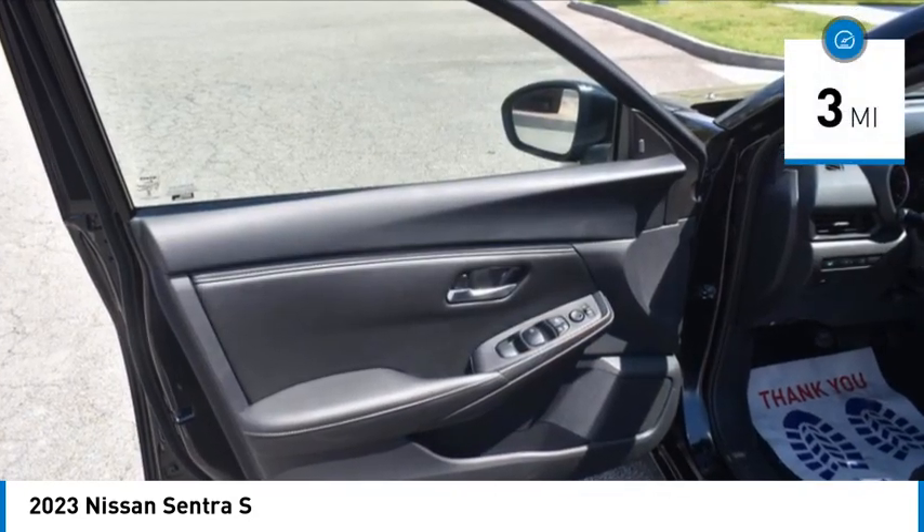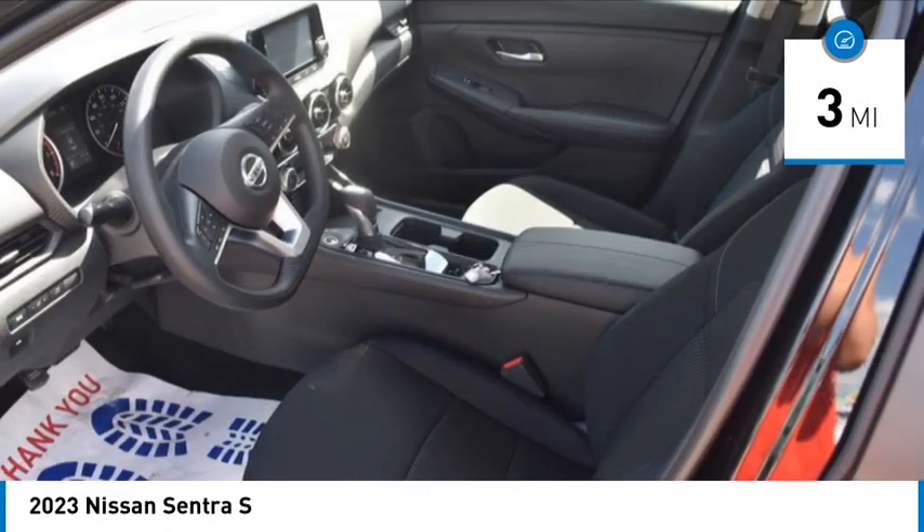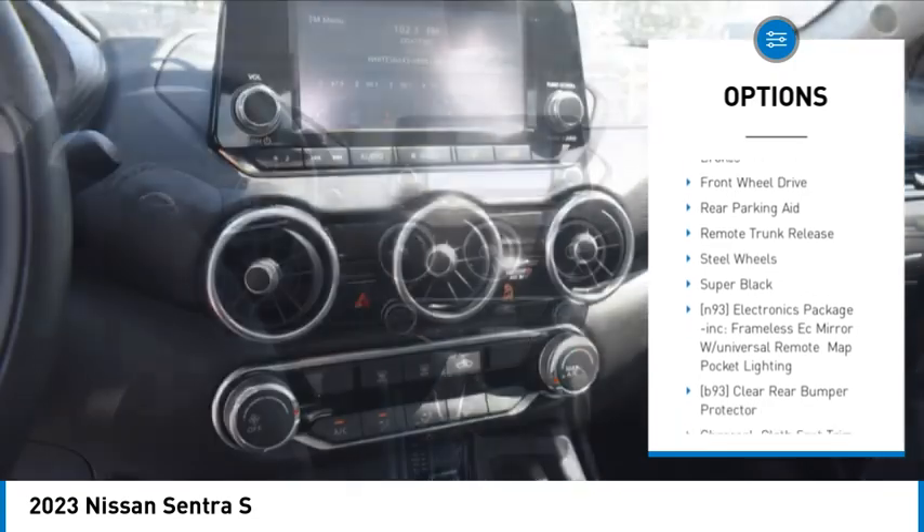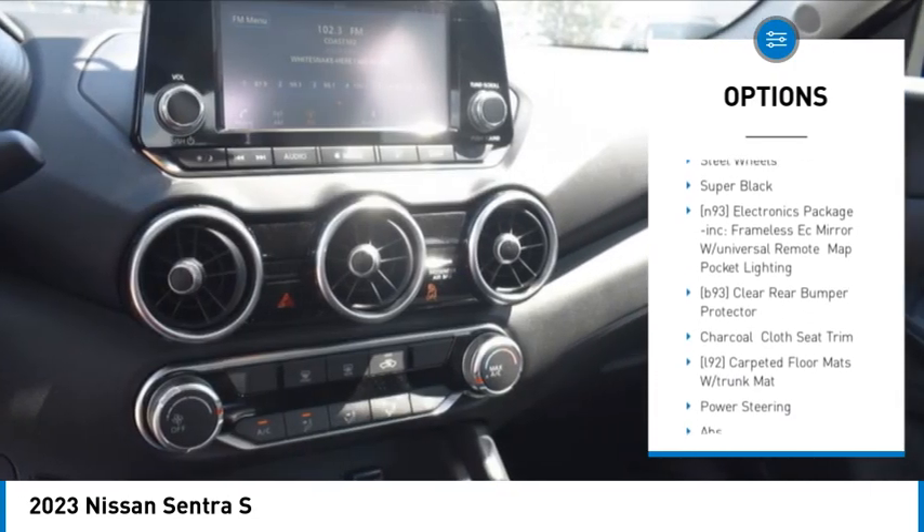This vehicle has less than 100 miles. Here are some of this vehicle's great options: tire pressure monitor, blind spot monitor, brake assist, traction control, stability control.